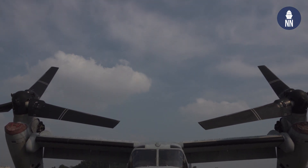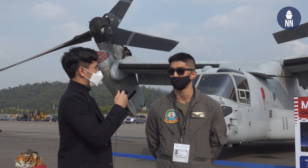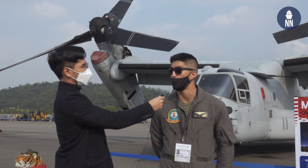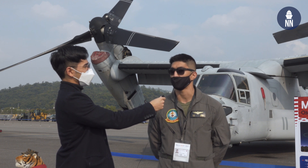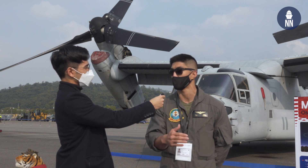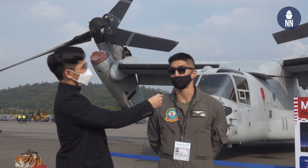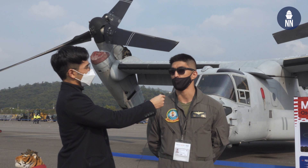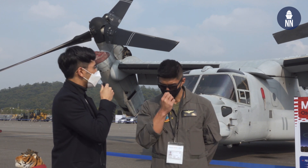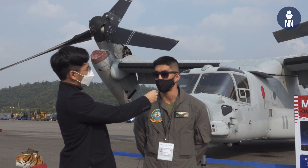We're joined by Lieutenant Choi to discuss the MV-22 Osprey. The MV-22 is a unique platform that combines a multi-engine aircraft and a helicopter — it takes off and lands like a helicopter but flies like a multi-engine aircraft. This means it can go higher, faster, and further than a helicopter, though it cannot carry as much. The main advantage is greater speed and range. Its top speed is about twice that of a normal helicopter.